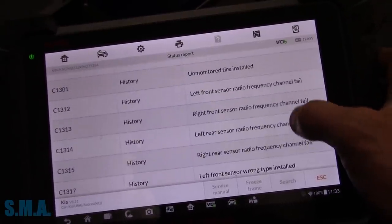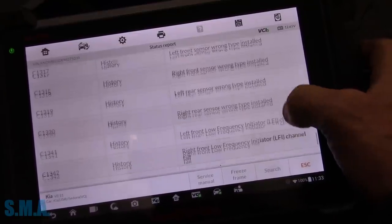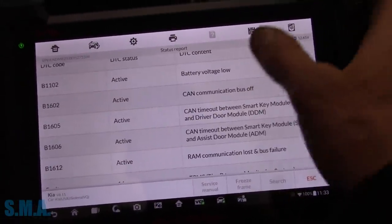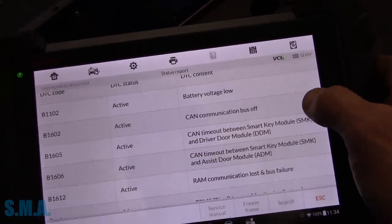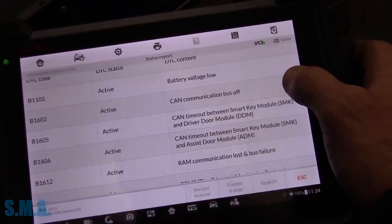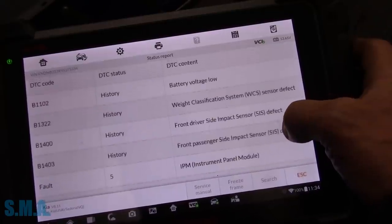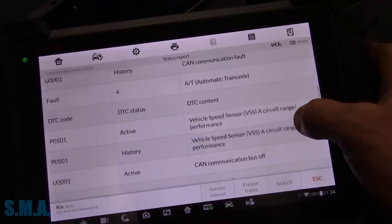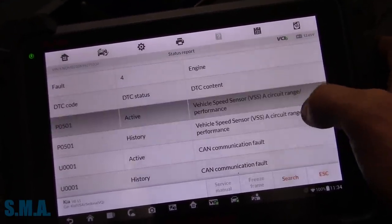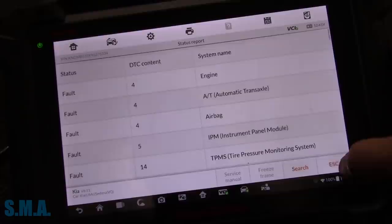Some history codes in the TPMS — a whole bunch of history codes. But active codes, we definitely have some communication issues. The battery voltage is 12.65, almost perfect. There's a CAN timeout between the smart key module and the driver's door module, and the assist door module. But it is super interesting that the engine light's on and the ABS and traction light are on. I assume the engine gets its vehicle speed data from the ABS module.